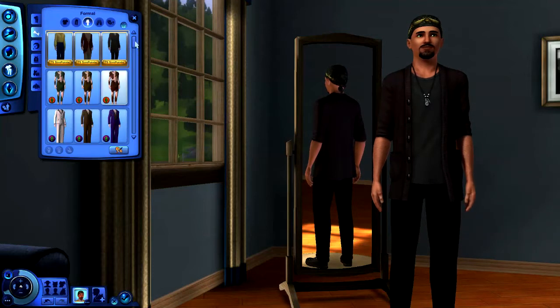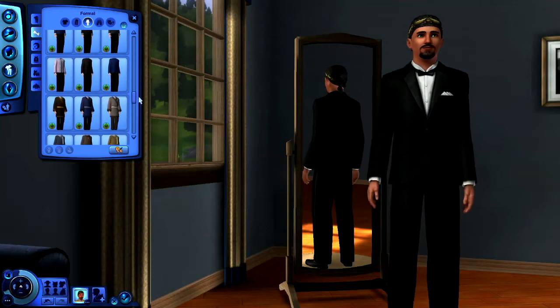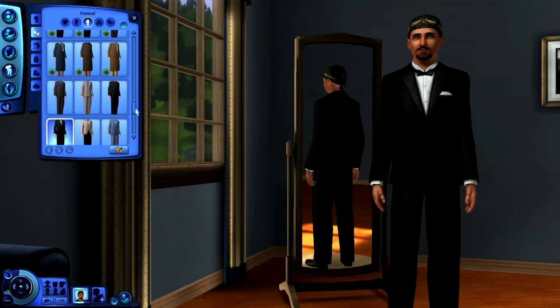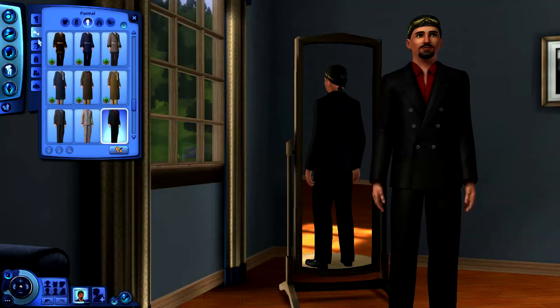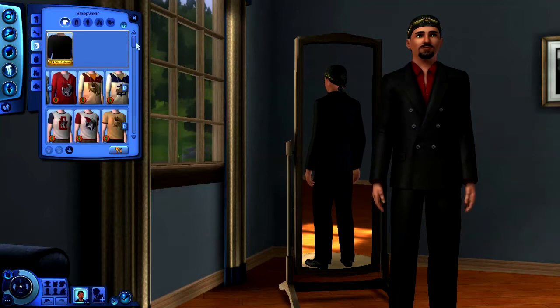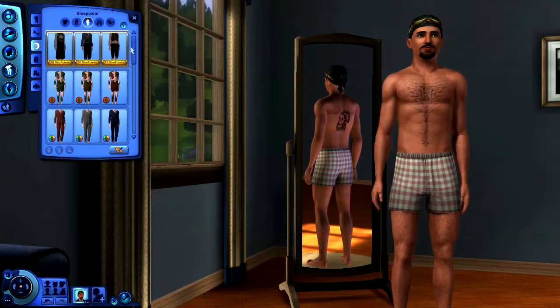Moving to formal wear — this is where we should probably select a suit. Something like this looks pretty good.